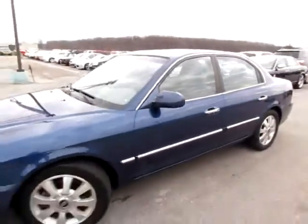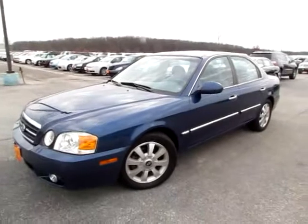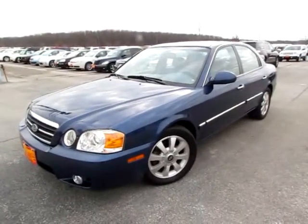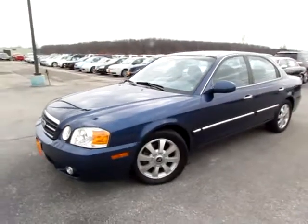Go to 419cars.com, or if you're already on our website, just call us, and we'll be happy to schedule you a test drive with this 2004 Optima EX.